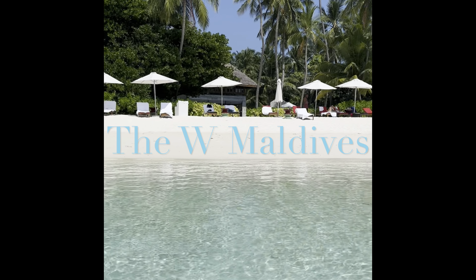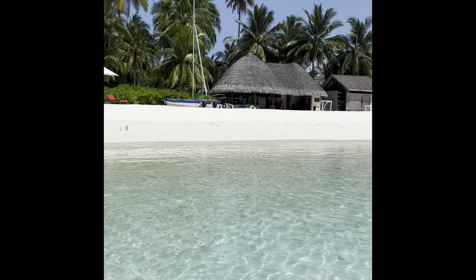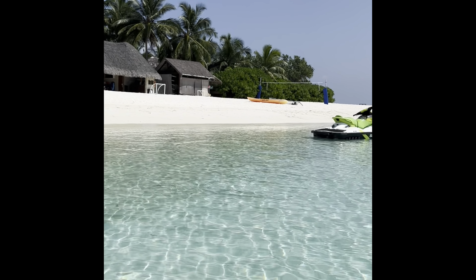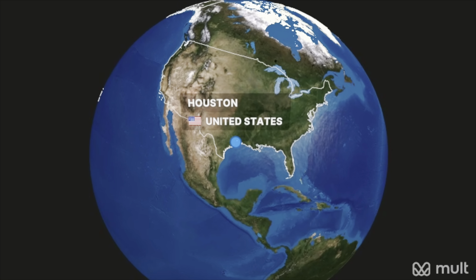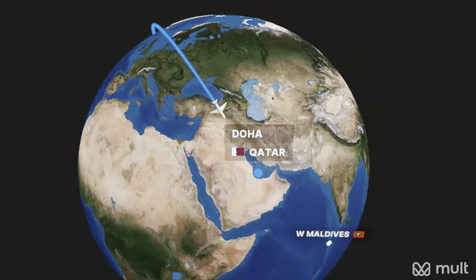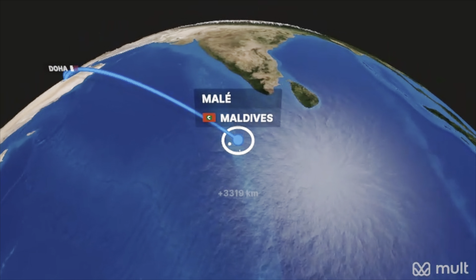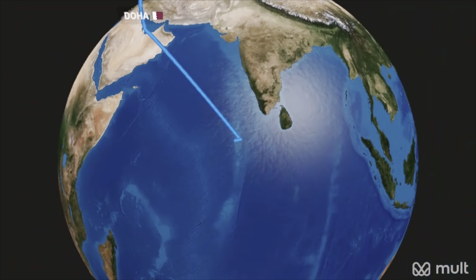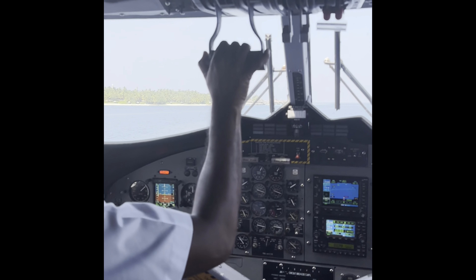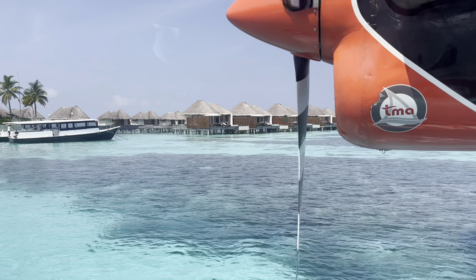In this episode, we travel to one of the most remote and exotic locations in the world: the Maldives. This particular video is a quick review of the W Resort in the Maldives. We took a direct flight from Houston, Texas, all the way to Doha, Qatar — about 14 and a half hours. Then from Doha to Malé, which is the capital island in the Maldives. And then from Malé to the W Resort, by seaplane.